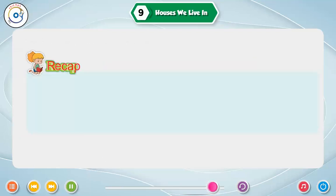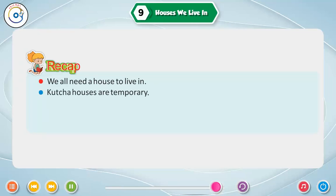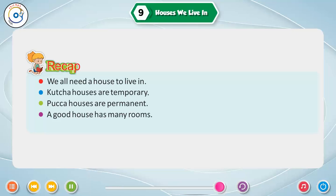Recap. We all need a house to live in. Kaccha houses are temporary. Pakka houses are permanent. A good house has many rooms. We should keep our house neat and tidy.